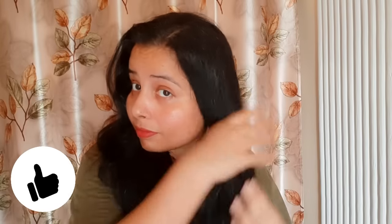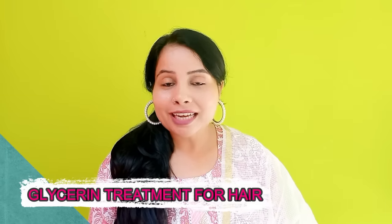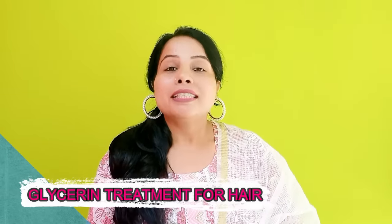How does hair growth happen? It will not happen when there are so many problems. So I will tell you in this video which treatment to use — and that is glycerin treatment. Yes, you heard it right. Just as you use glycerin for your face, you can use glycerin to make your hair strong, smooth, and soft.